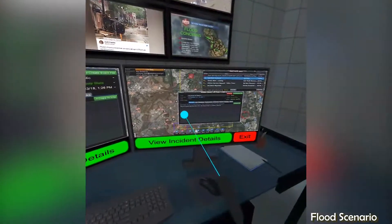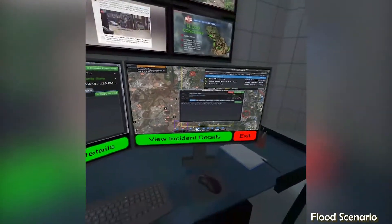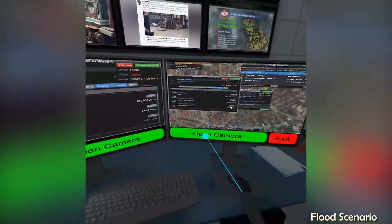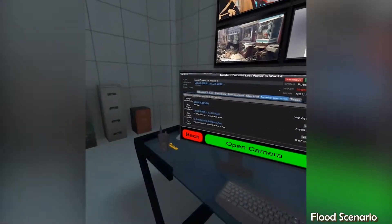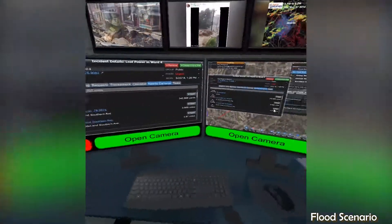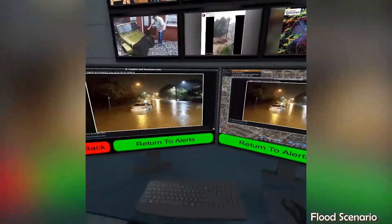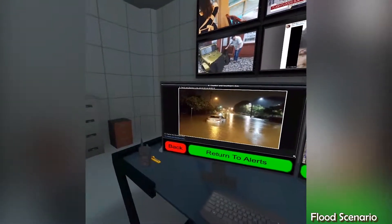The incident details also show nearby cameras and funding for planned storm retention ponds and extra drainage pipes. Opening the nearby cameras allows us to see exactly what is happening in the city.